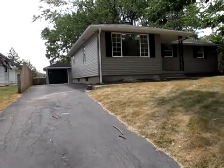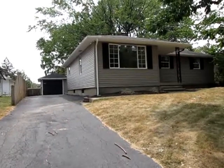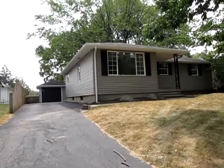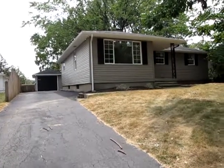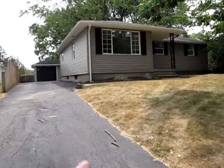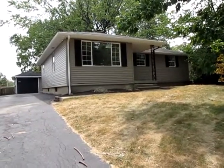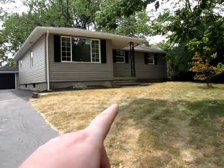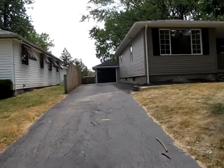I'm standing in the driveway right now looking at the front of this home. This home has tons of updates on the outside — brand new vinyl siding, maintenance-free vinyl siding all the way around the house and all the way around the garage. New shutters on the house as well. This home even has brand new Jeld-Wen windows. There's a covered front porch and an oversized one-car garage.